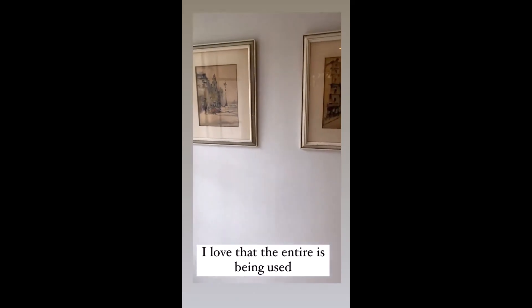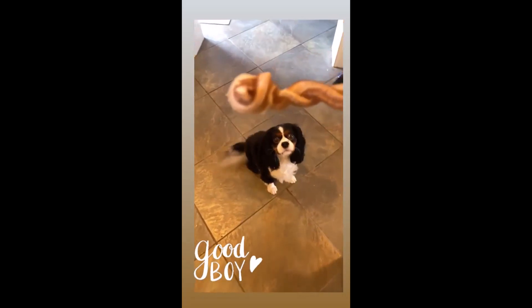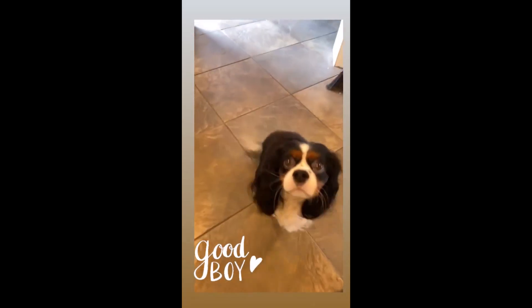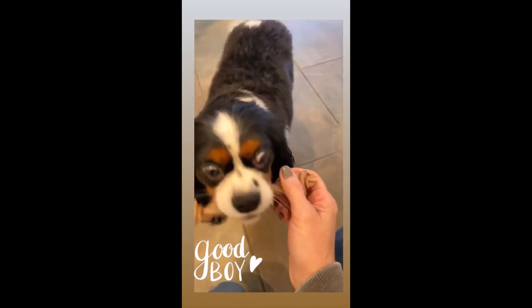The door is probably 50% open. I went to PetSmart a second ago and got him a new treat. I don't know if he's gonna like it. Be nice — sit. I know you have to smell it. Is it good, boy? He's not quite sure.